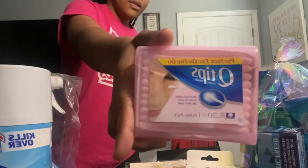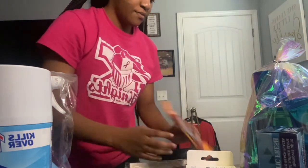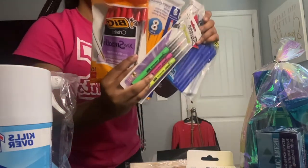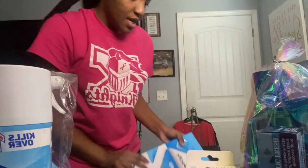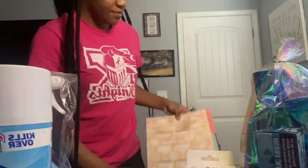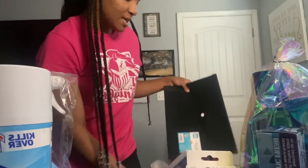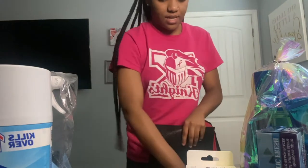I also got a sponge, Q-tips, pencils, some Sharpies, a big thing of paper, a notebook, a folder, and some more paper. The last thing in this gift was a document folder. So that was a really good gift — and I like how it's wrapped too.